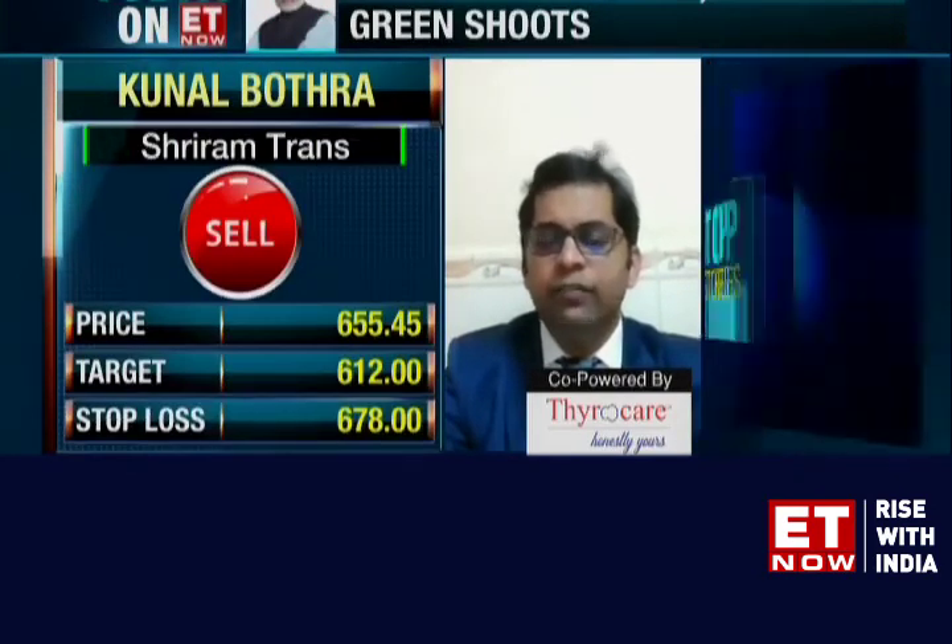The second would be a sell on Sriram Transport. This stock is now nearing a break below its 50-day moving average — it had a touch-and-go moment yesterday above its 50 DMA. With slight weakness in the market opening, the stock could break back below its 50 DMA. That's also a sell, with targets at 612 and stop loss at 678.